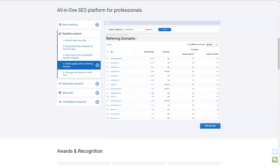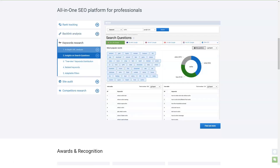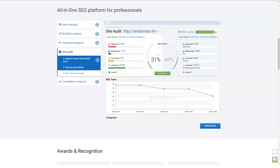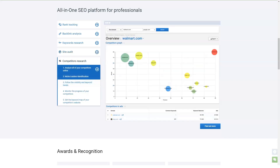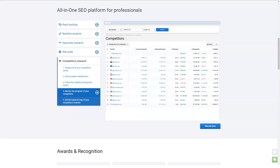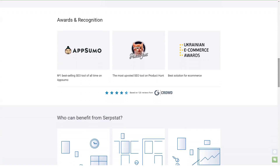Surfstat's rank tracking feature helps you measure the success of your search engine optimization efforts. You can track the position of your most valuable keywords in organic search and track your site's visibility compared to competitors. The Surfstat rating counter includes daily ranking data updates, the ability to track mobile and desktop rankings, and geographic rating tracking.